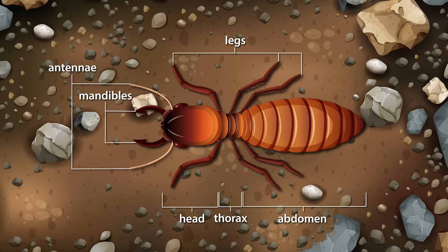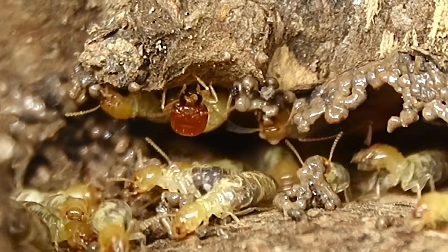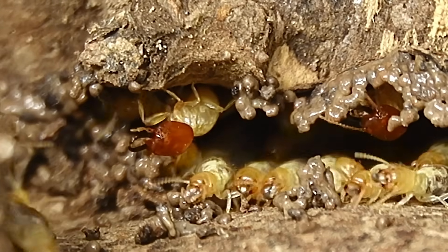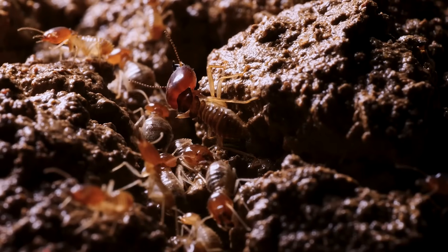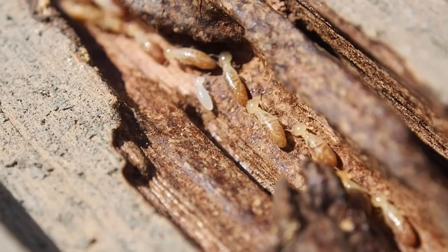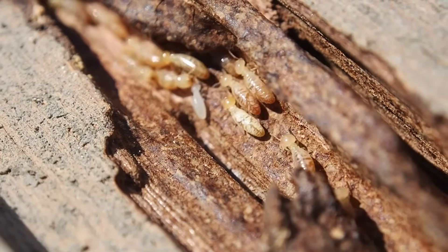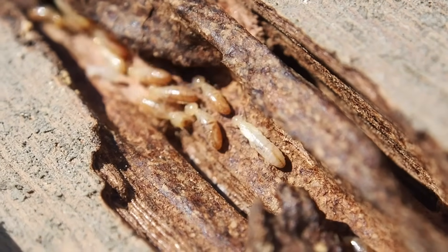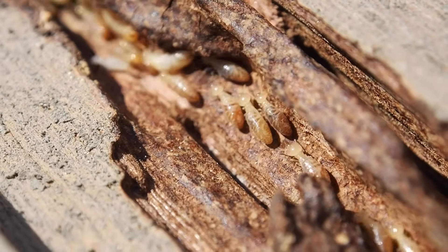Termites have strong, saw-like mandibles — powerful jaws that allow them to chew through tough plant material like wood and leaves. They are among the few animals capable of digesting wood, thanks to special enzymes and bacteria in their digestive systems that break down the cellulose in wood.